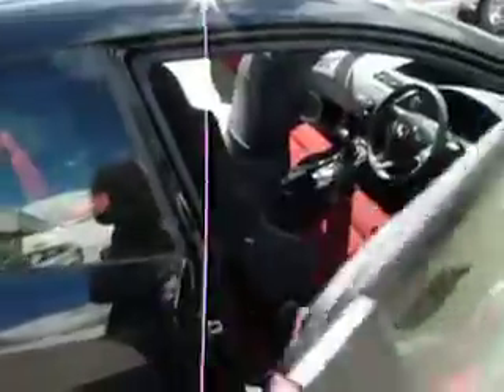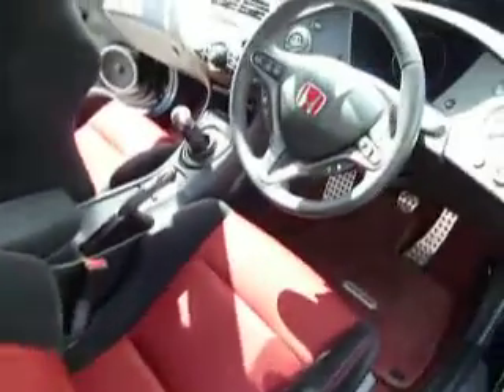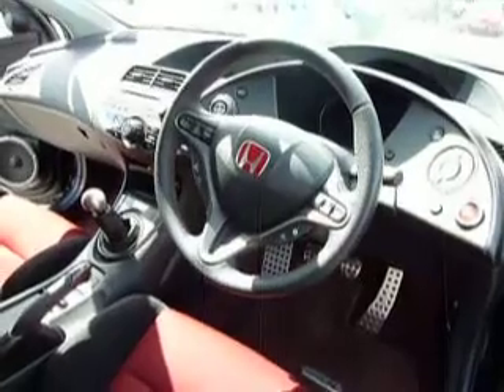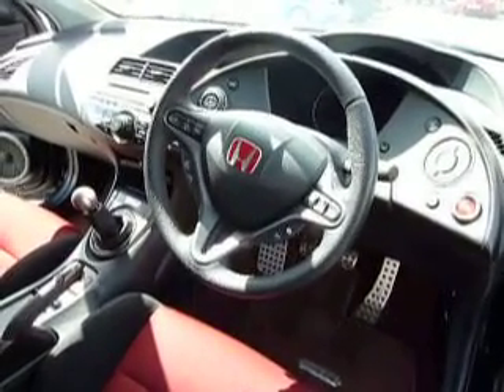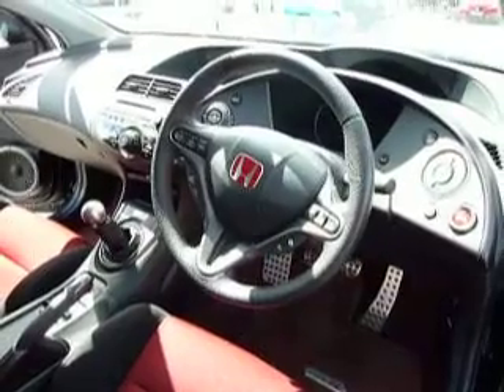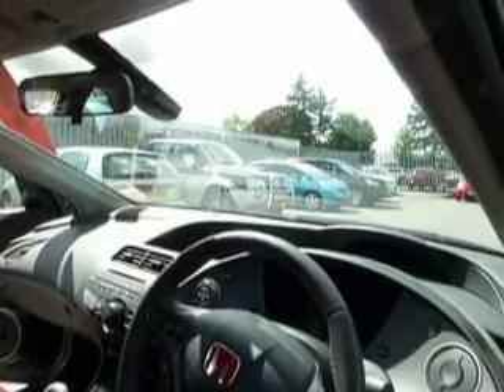As we round to the driver's side, the first thing we notice when we open the door is the beautiful Type R Alcantara bucket seats. We also have a multifunction steering wheel, six speed manual, cruise control, sat nav, hands free telephone, and automated rain sensing wipers.